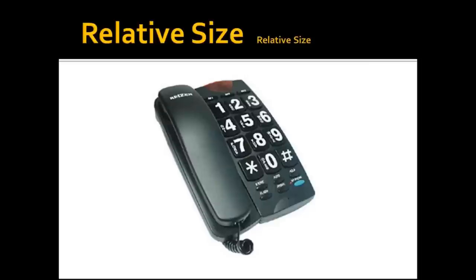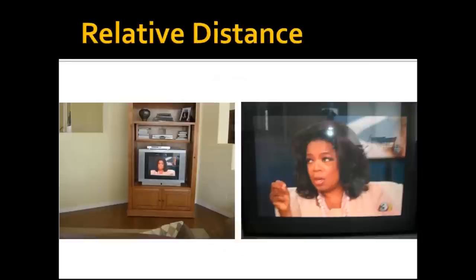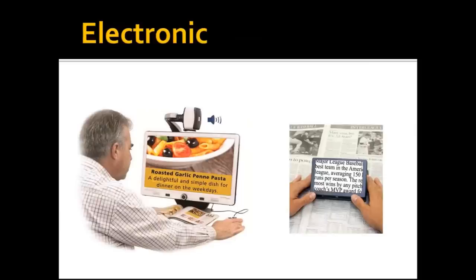With relative size magnification, I have two examples. One is a picture of a phone with large print numbers — we've physically made those numbers bigger, which magnifies them. The other example is the slide title 'relative size' written twice, once in a font three times bigger than the other. Relative distance is another form: the same TV screen viewed from 20 feet versus 3 feet — the screen appears larger as you get closer.